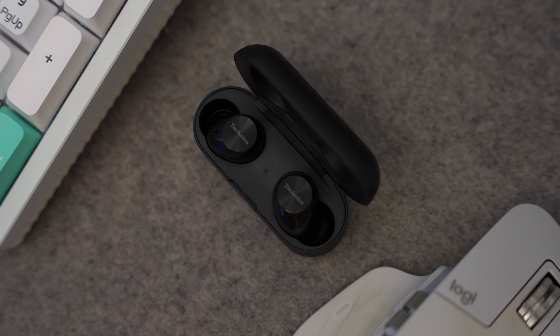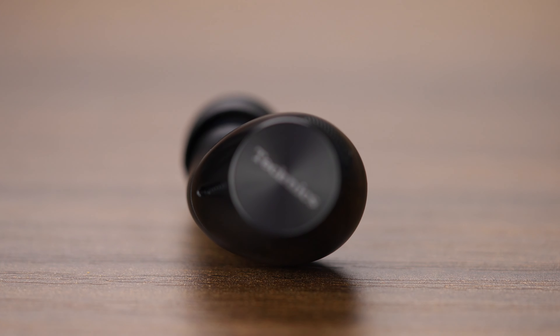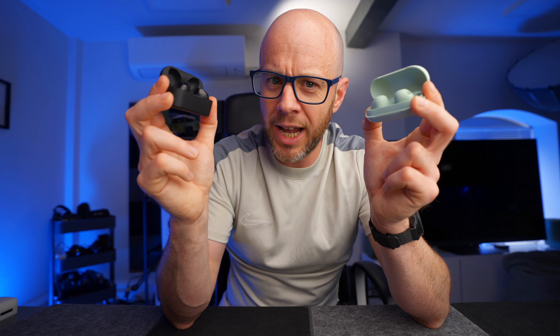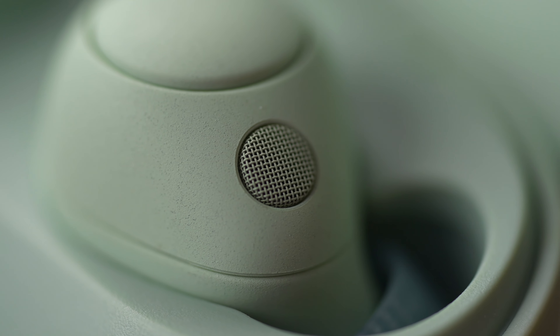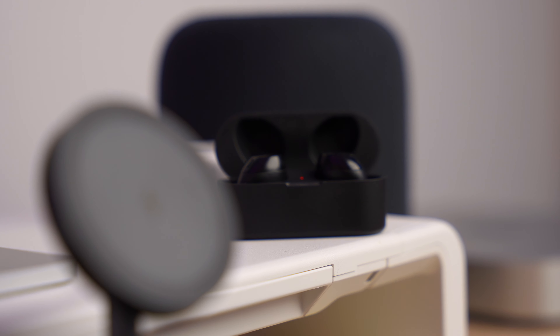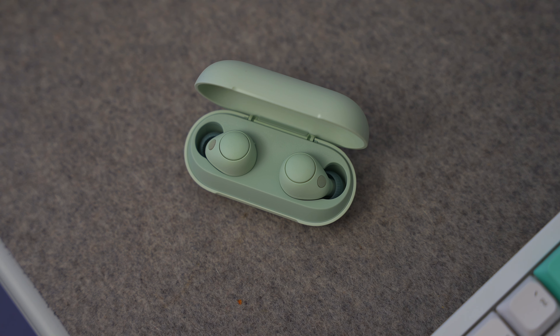The Technics get a maximum of 18 hours with the case and noise cancelling turned off, and the earbuds get 5.5 hours with noise cancelling on. Quick charging: the Sonys get 1 hour from a 10-minute charge and the Technics get 1 hour from a 15-minute charge. Supported audio formats: the Sonys are compatible with SBC and AAC, and the Technics are compatible with SBC, AAC, and LDAC. UK pricing at the time of filming is £129.99 for the Technics and £79.99 for the Sonys.